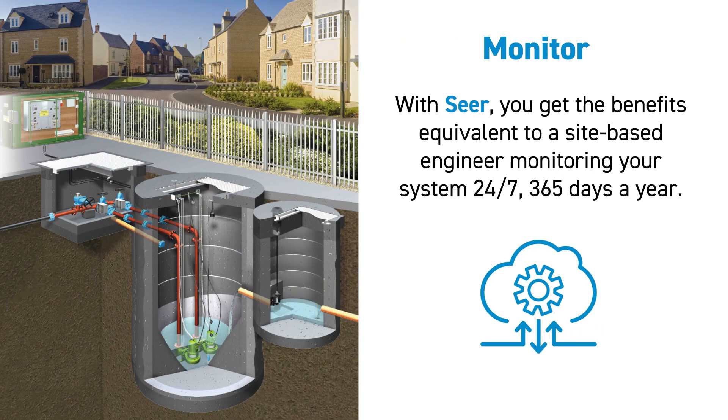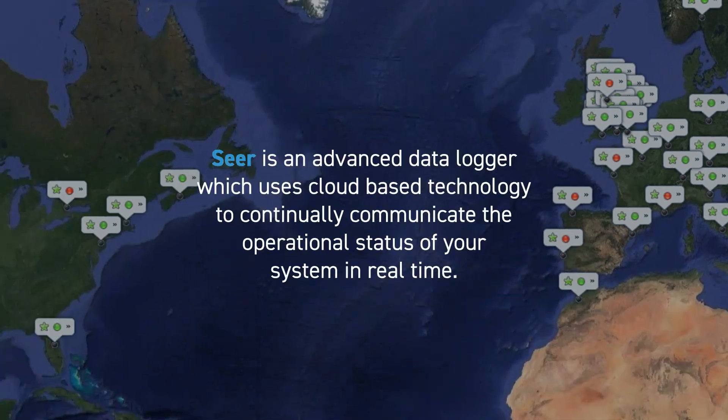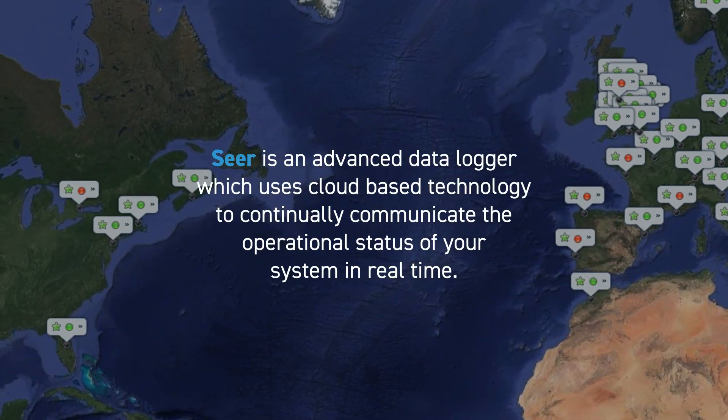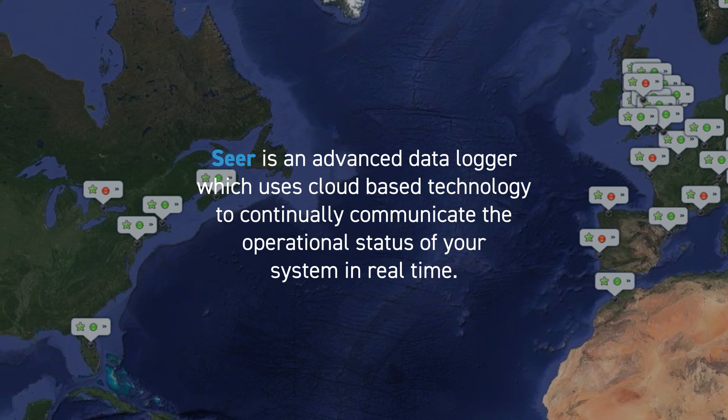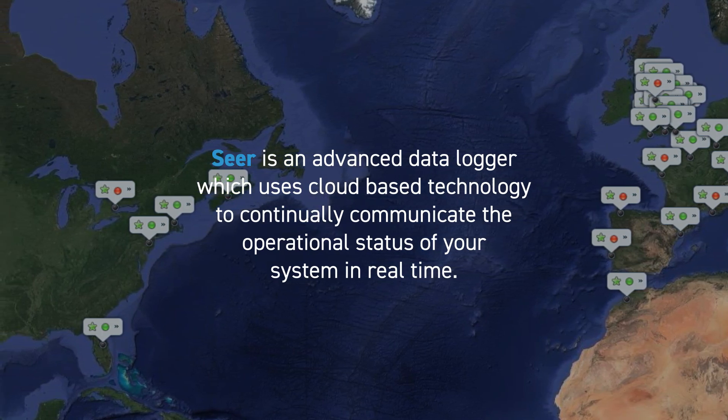With SEER you get the benefits equivalent to a site-based engineer monitoring your system 24/7, 365 days a year. SEER is an advanced data logger which uses cloud-based technology to continually communicate the operational status of your system in real-time.